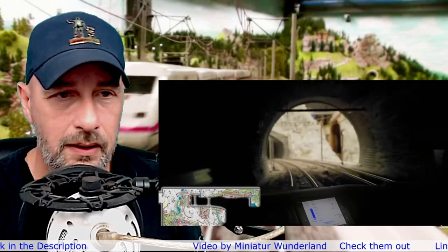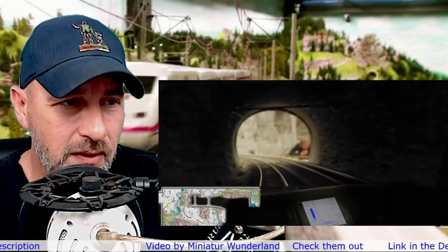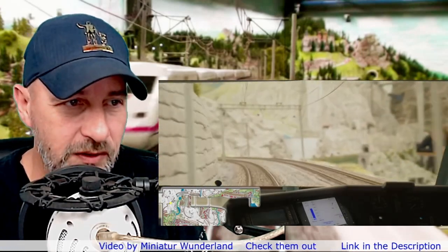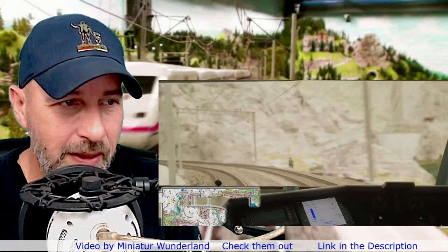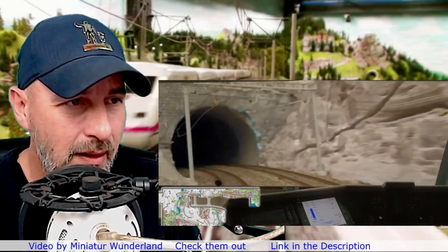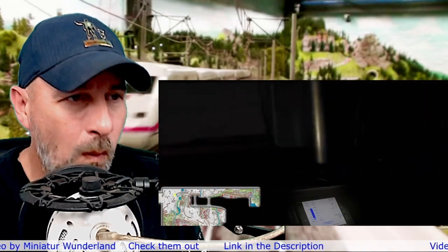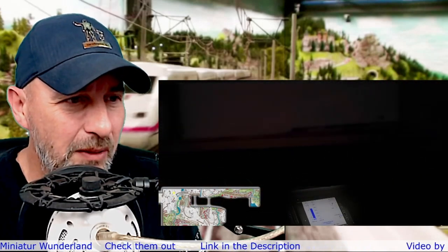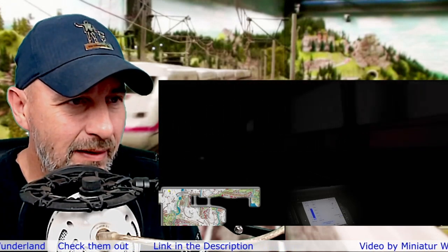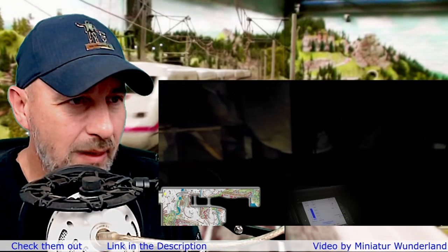All right, here we go. I love the way this looks. I know there's no sound — there was music, but I went ahead and muted it since I'm not sure if it's copyrighted. We really don't need music to react to what's going on. This looks like it just took you into the back room of the area. Coming back around.